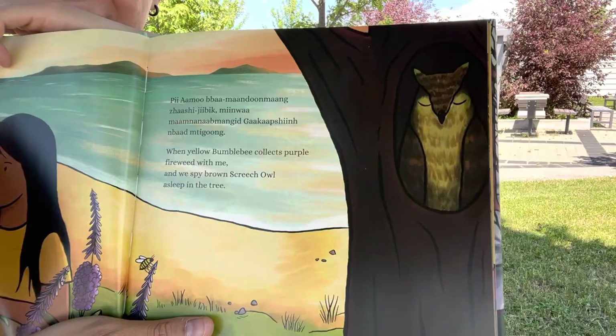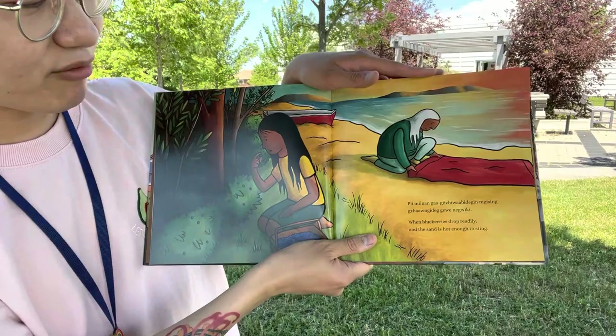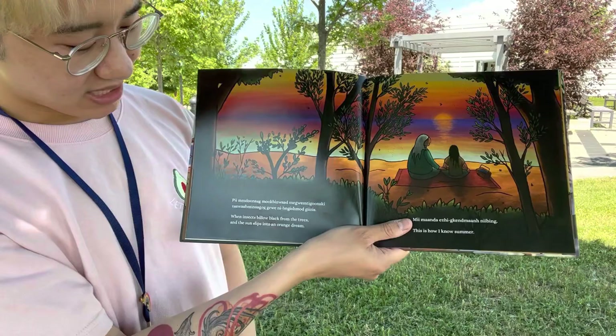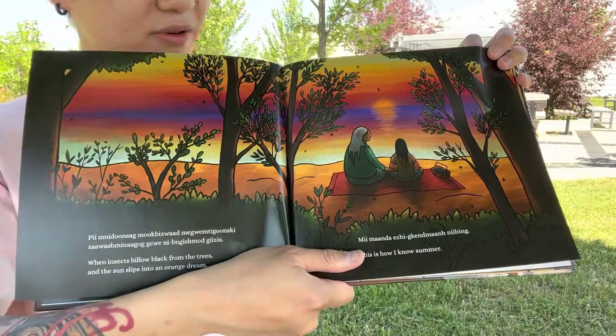I wonder what's next that we're going to see. When blueberries drop readily, and the sand is hot enough to sting. This is the berry that we saw earlier — the blueberry. When insects billow black from the trees, and the sun slips into an orange stream. This is how I know summer.